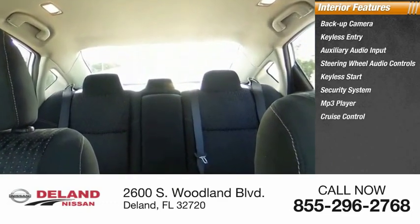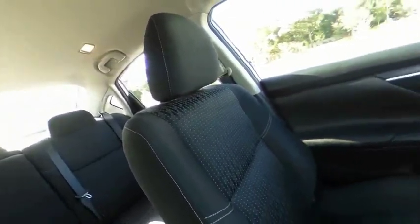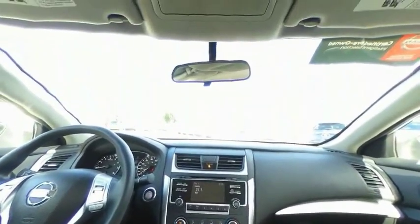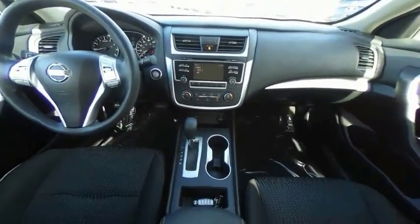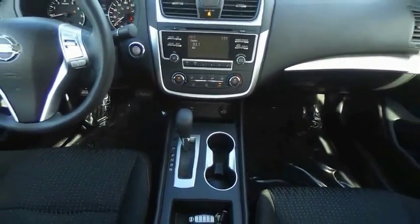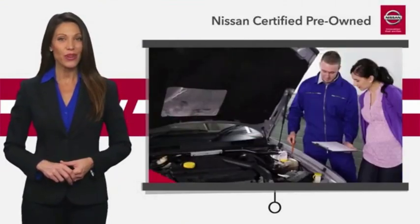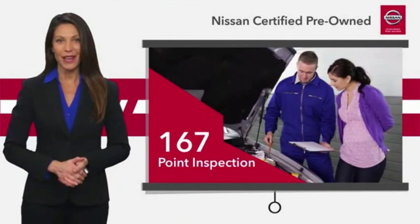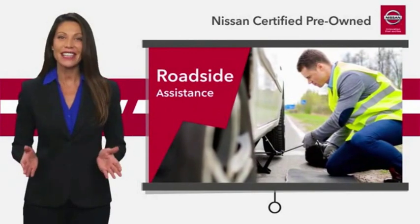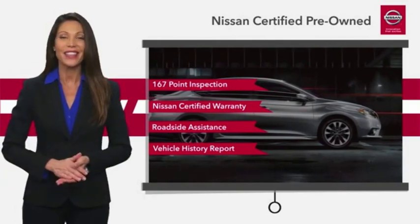Your new ride is just a phone call away. Every certified pre-owned Nissan meets or exceeds comprehensive criteria and passes a rigorous inspection. We look at everything with meticulous detail before admitting any vehicle into the Nissan Certified Program. See your Nissan dealer to find the certified pre-owned vehicle that's right for you.